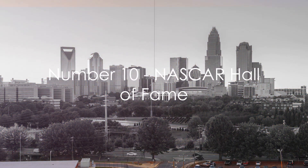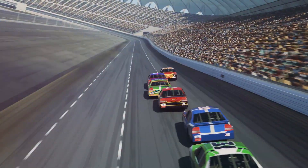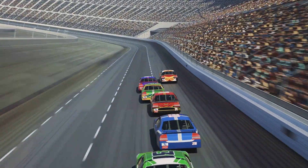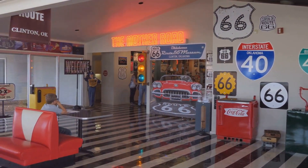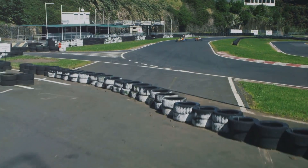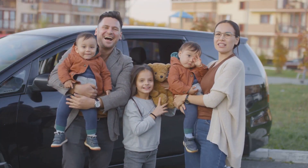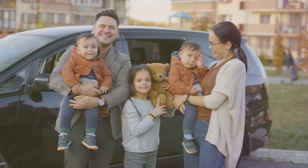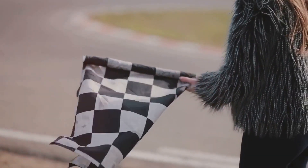Starting at number 10, we have the NASCAR Hall of Fame. This high-octane destination is a tribute to the heroes and history of NASCAR. Here, you'll find a treasure trove of artifacts, interactive exhibits, and experiences that bring the thrilling world of NASCAR to life. You can even test your racing skills on the simulator. Whether you're a diehard fan or a curious visitor, the NASCAR Hall of Fame offers something for everyone — a must-visit for any racing enthusiast.